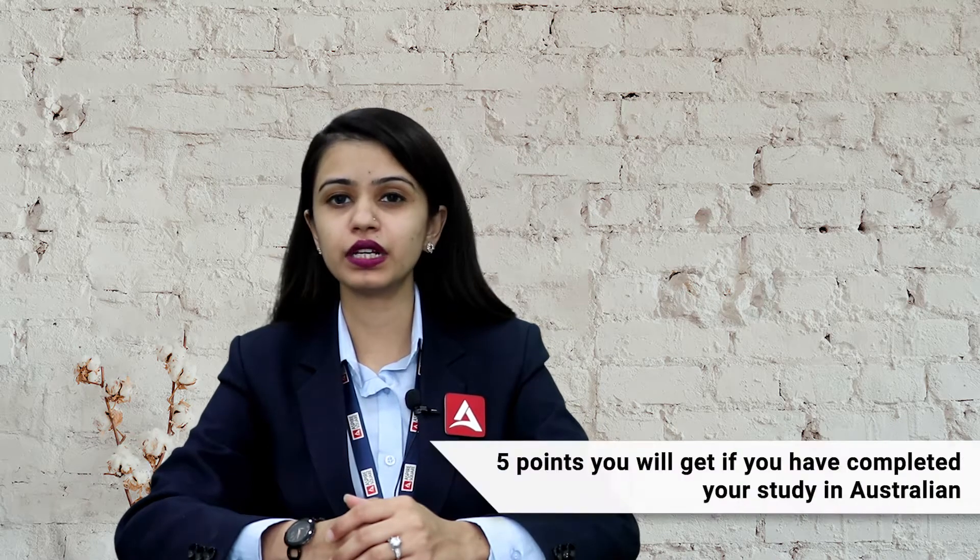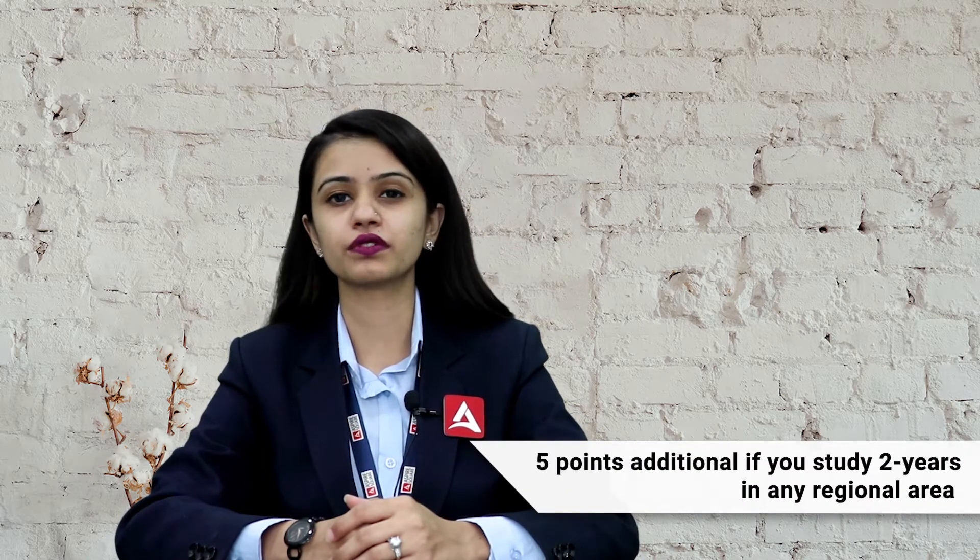Now let's talk about Australian study. 5 points you will get if you have completed your study in Australia, and additionally 5 points you can get if you have completed 2 years of study in a regional area.